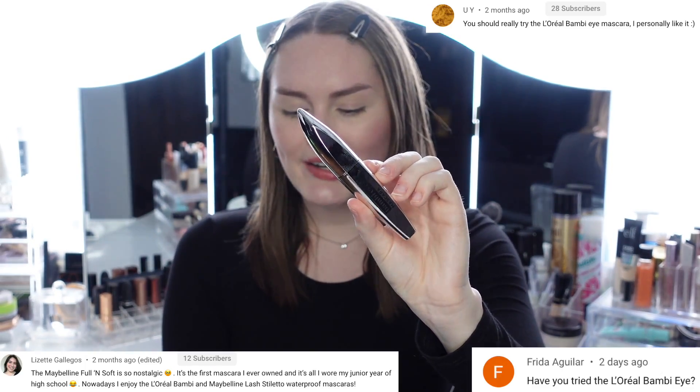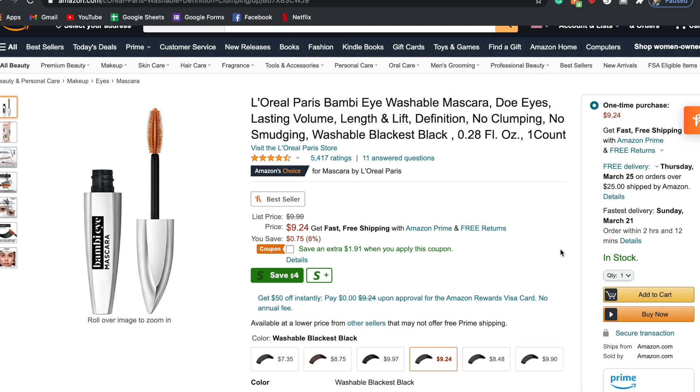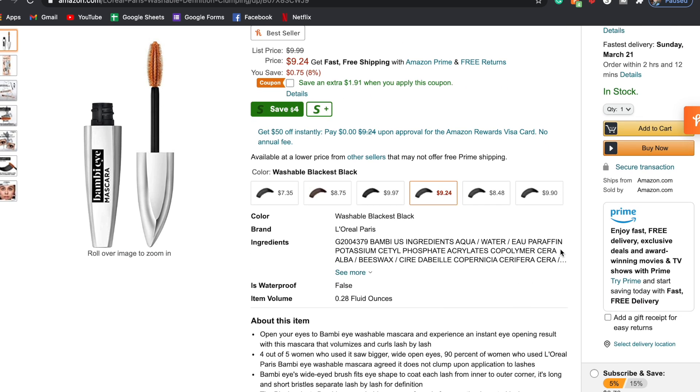Welcome to day one of testing two highly rated drugstore mascaras. I chose these two mascaras to pair up because I got the most comments about them and I was honestly most excited for them. The first one is the L'Oreal Bambi Eyes mascara, which I'd never seen or used before. On Amazon it has five stars, comes with 0.28 fluid ounces, and retails for about $9. I got mine in the shade Washable Blackest Black.